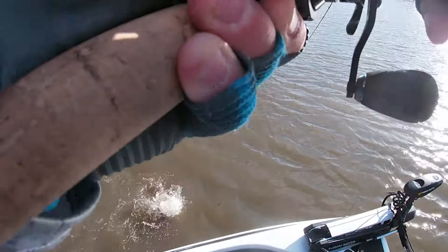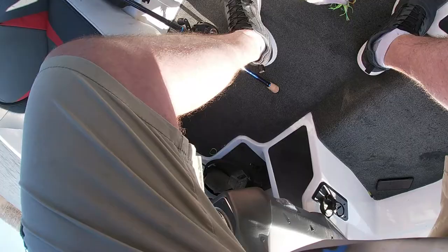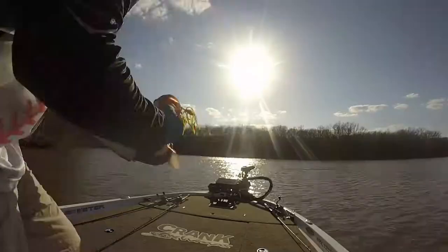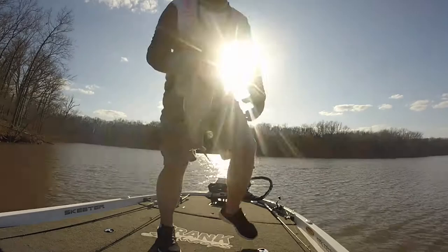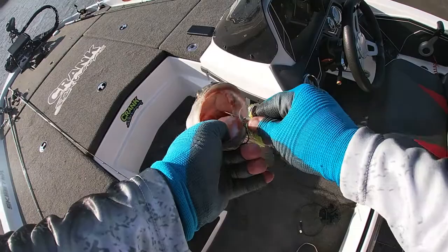That's a big hog right here! The line broke too — I shouldn't have boat-flipped him in here anyway.